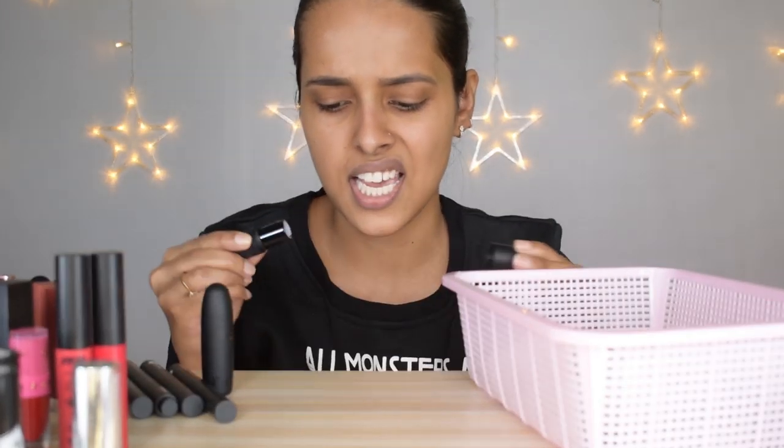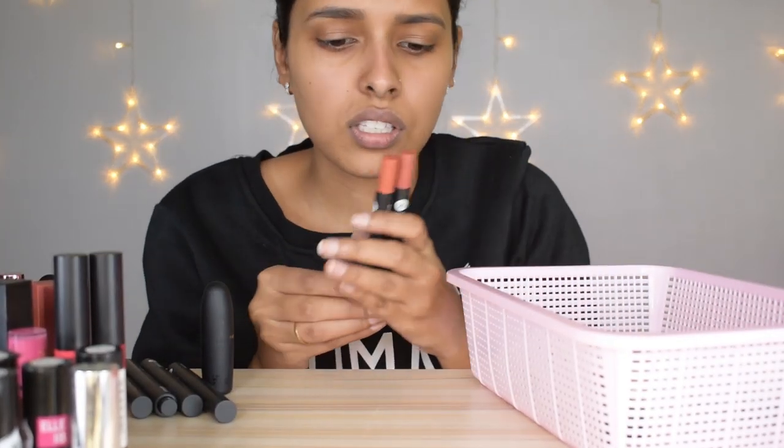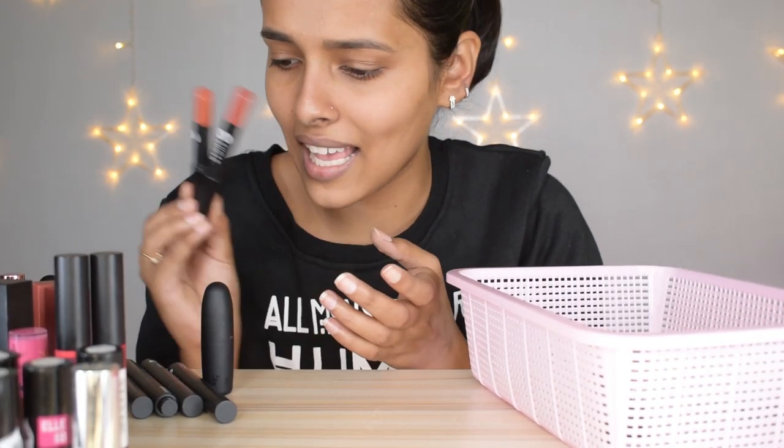I'm keeping Maybelline lipstick in Nude Nude — anything nude I'm keeping. Getting rid of a Color Bar lipstick — one of my first, but smells really weird now. Keeping a Faces red I love. Keeping some Nyka minis — loved all the shades. Keeping Natural Earth shade. Keeping both Sugar Matte As Hell crayons — Princess Peach and La Woods.